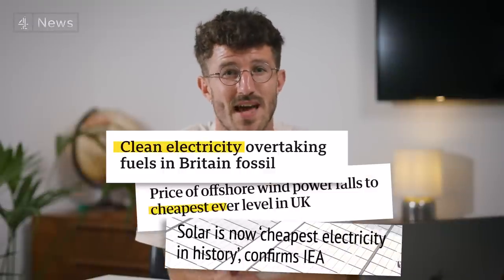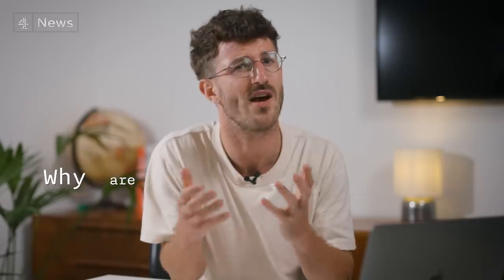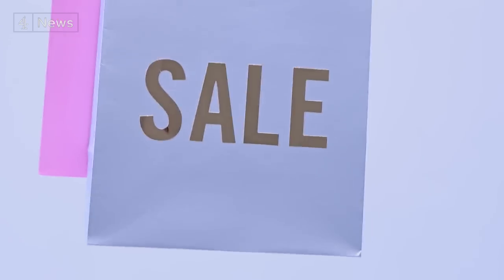If renewable energy is the cheapest that's ever existed, and we're always being told the UK has so much of it, then why are energy bills so high? First, you need to know how electricity prices are set.